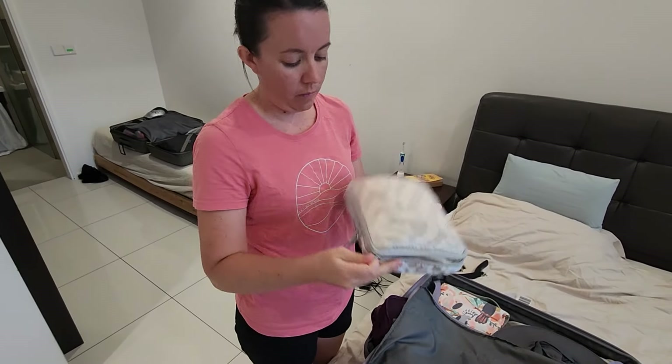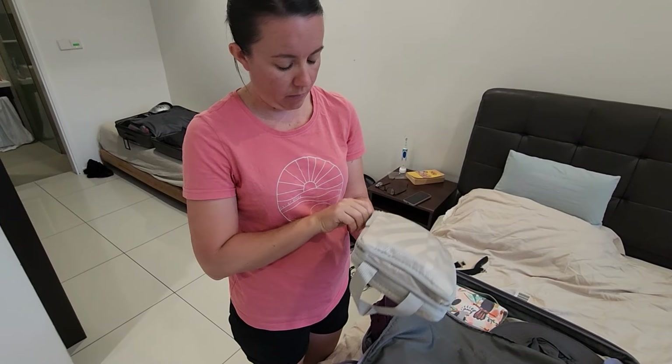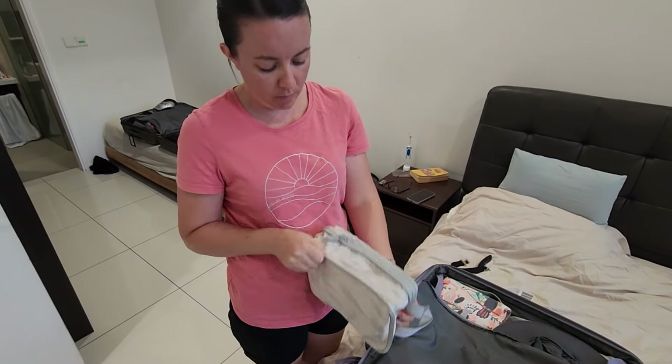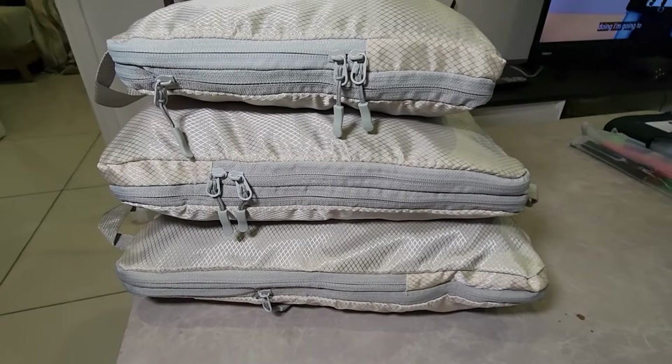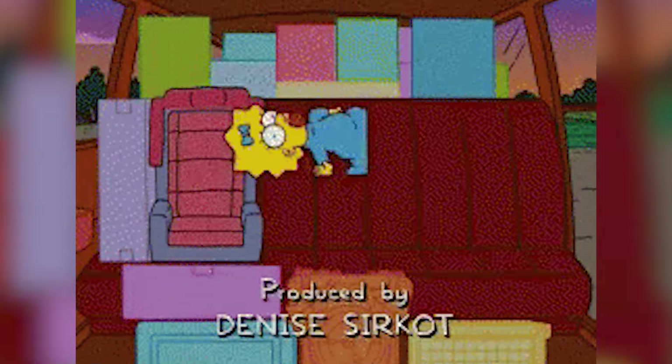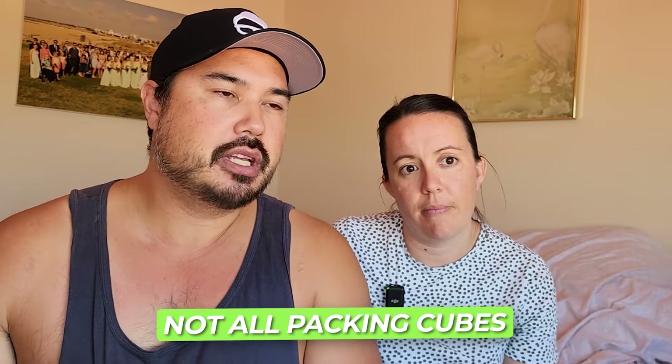With a compression packing cube, you zip it open, put your items in, and then a second zip around the middle compresses it — reducing your clothes to at least half their original size. This means you can add more stuff on top. It also helps to have different size packing cubes: the kids have small ones, we have medium and large ones, and we jigsaw-puzzle them into place to maximize space. The beauty of packing cubes is they're square — they slot in just like Tetris.